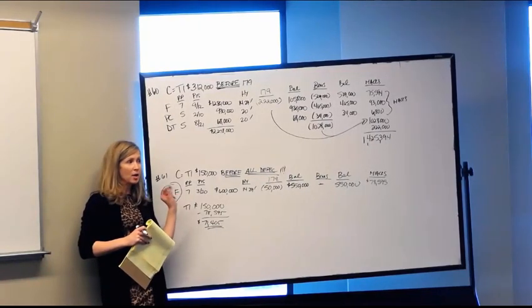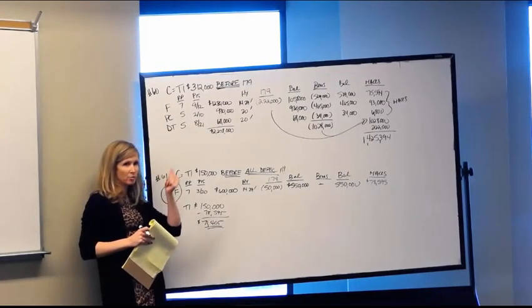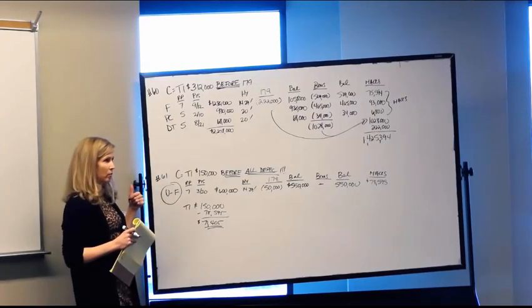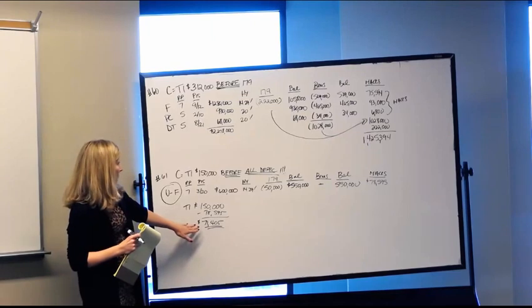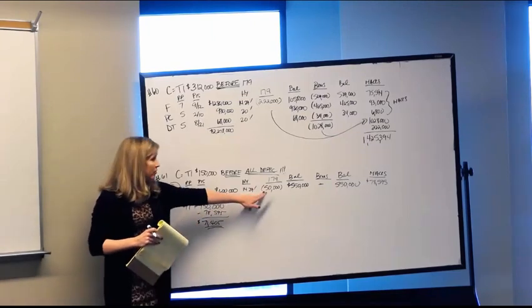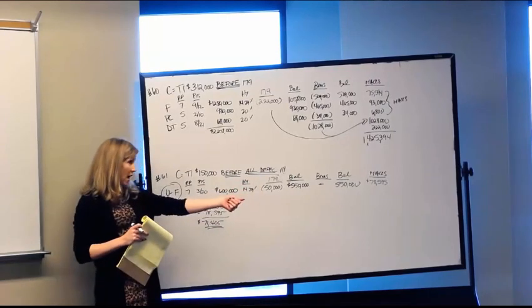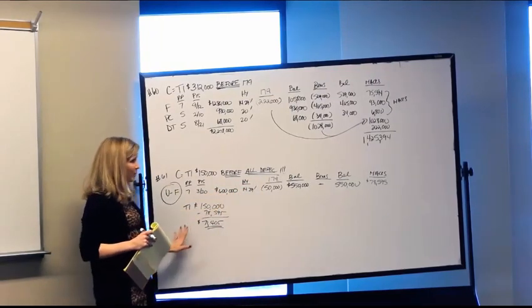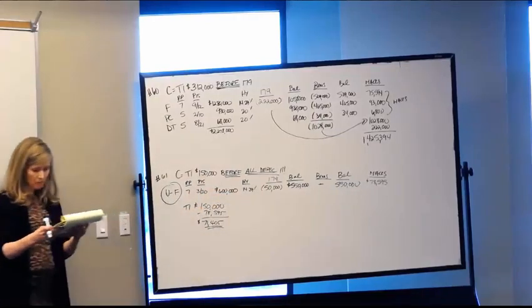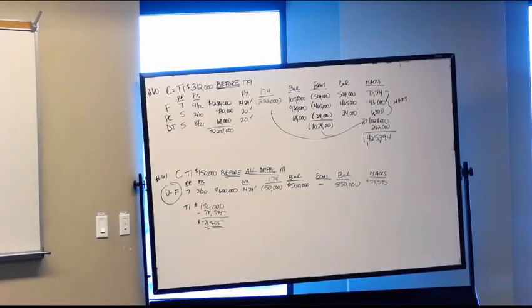Since $71,405 is greater than $50,000, they can take the entire $50,000 election and deduct it on their tax return. If taxable income after MACRS had been, say, $41,405, they could only deduct that amount for 179, and the remaining portion would carry forward to the following year.